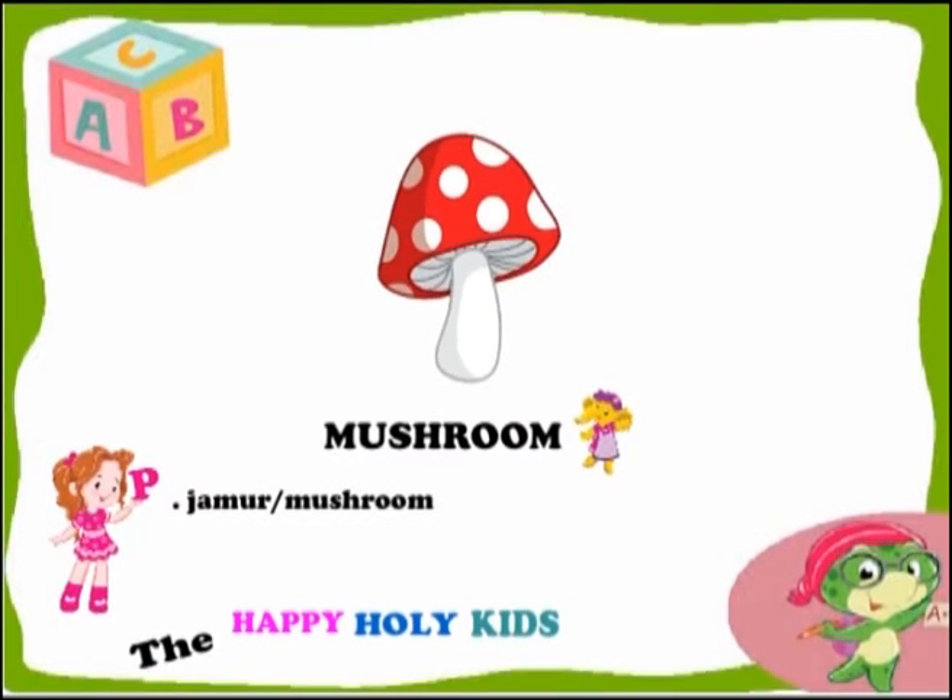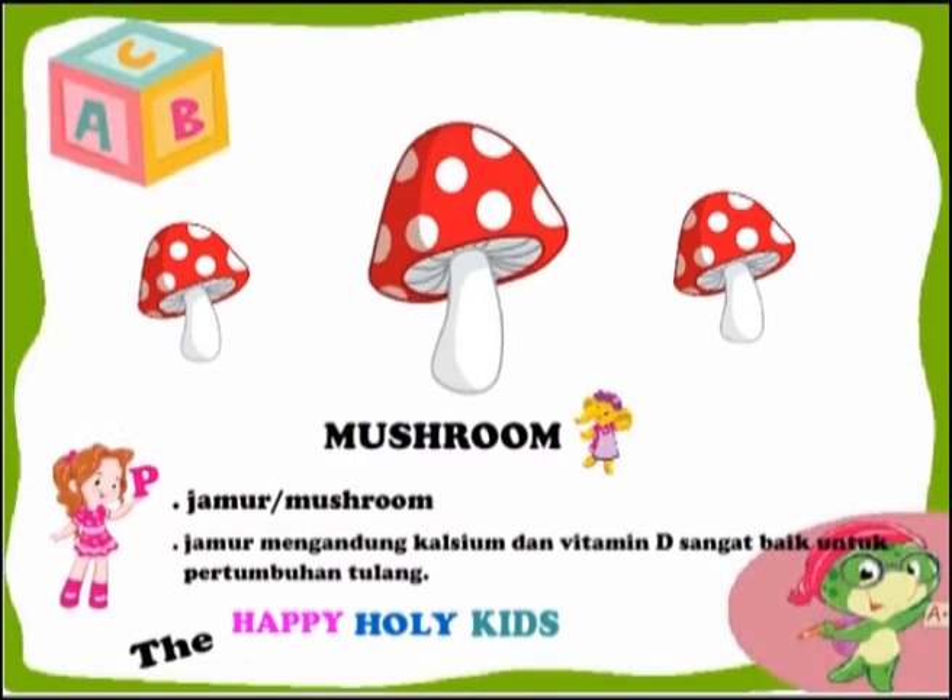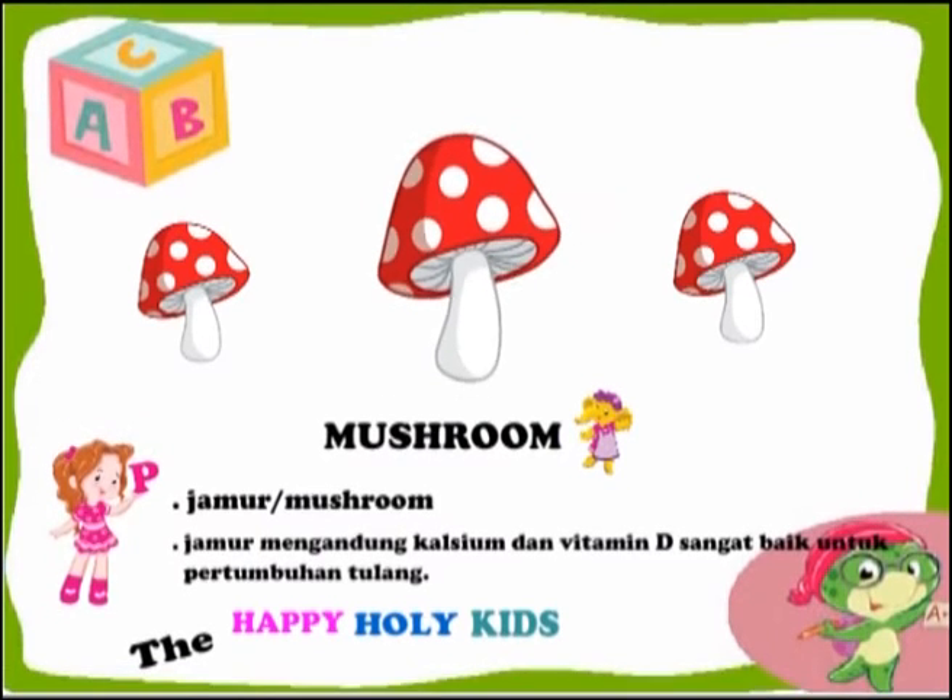This is a mushroom. Mushrooms contain calcium and vitamin D that are useful for bone growth.